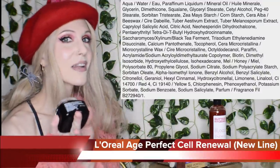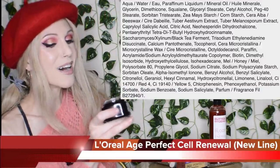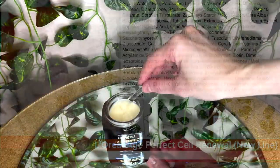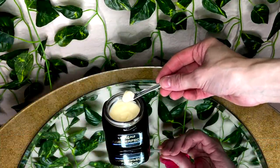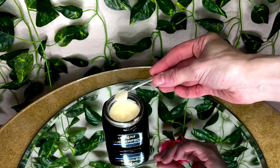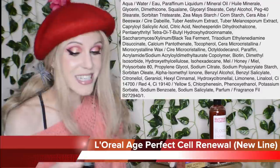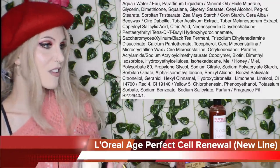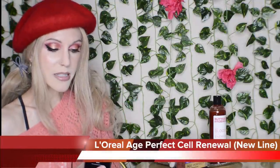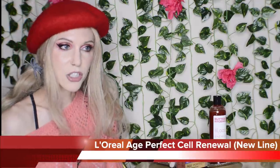Lancôme and L'Oreal are under the same L'Oreal corporation, but this particular product feels more like Estee Lauder in that it has the kind of more rich and thick moisturizers — this one is so thick. I enjoyed using it, but it has a very strong scent. I like the ingredients, I like the antioxidants, I like the texture. I just don't like the smell.